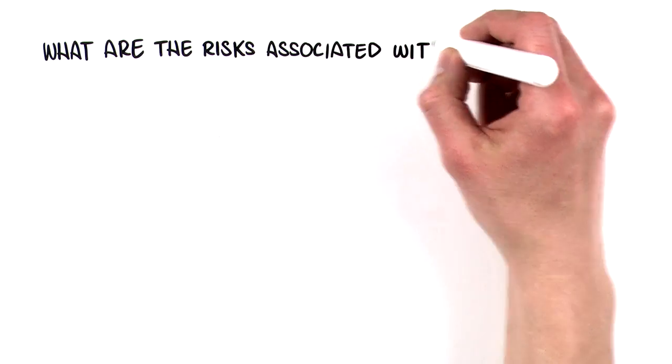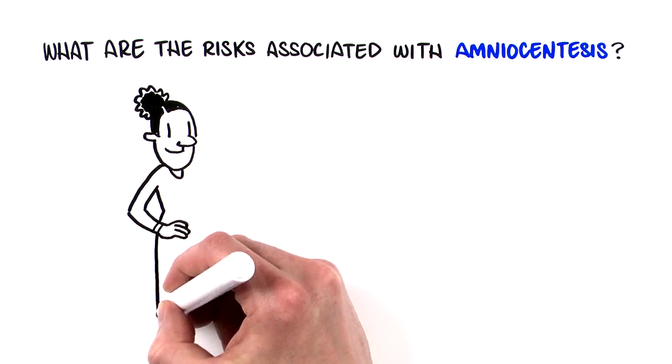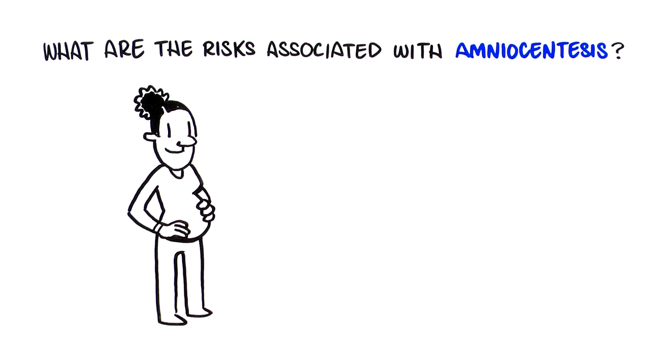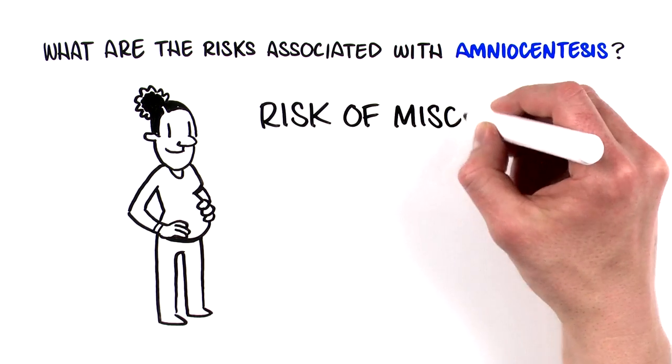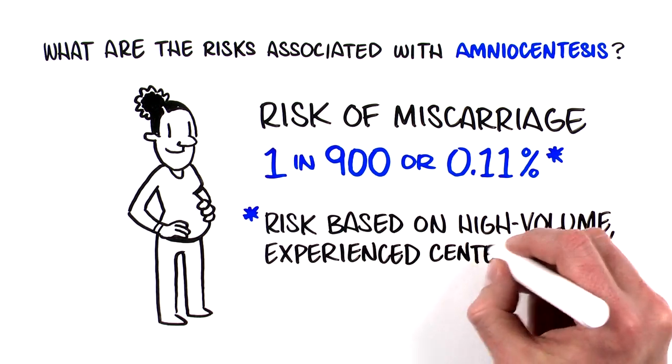Amniocentesis does increase the risk for some complications, including leaking of amniotic fluid. Over 99% of the time, no serious complications occur. There is a small chance of miscarriage from having an amniocentesis.